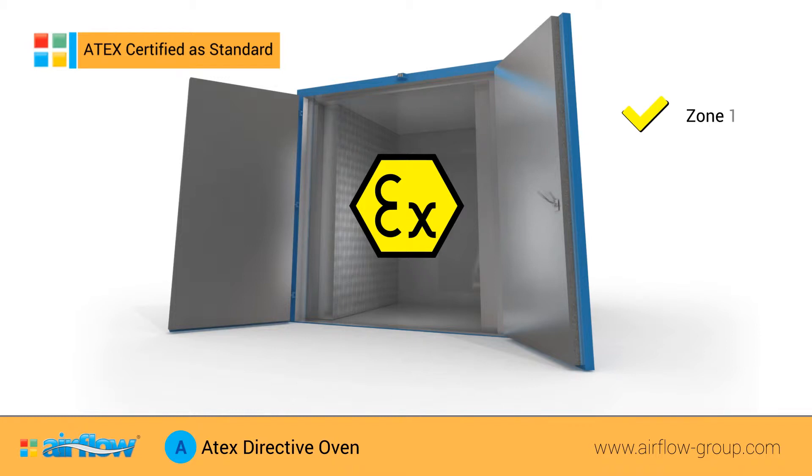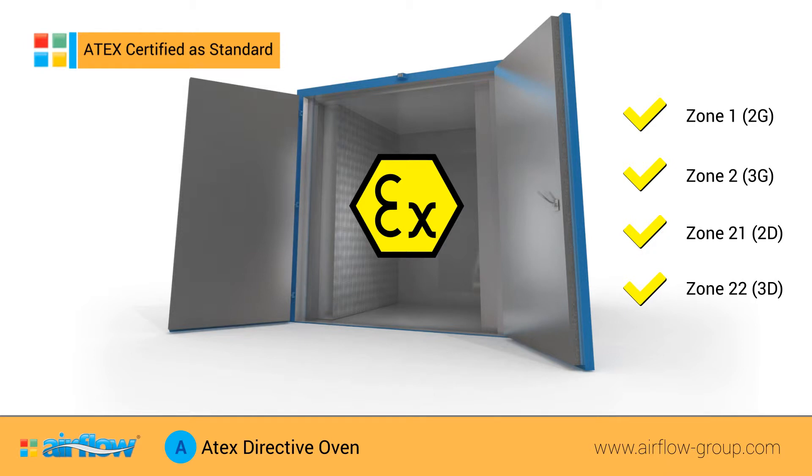They are also available in Zone 1 2G, Zone 2 3G, Zone 21 2D, and Zone 22 3D.